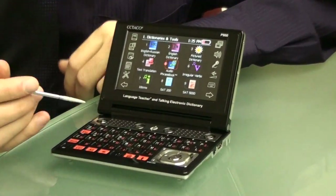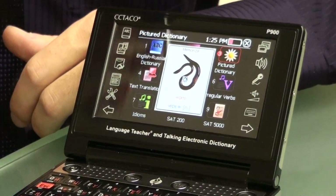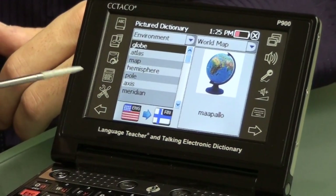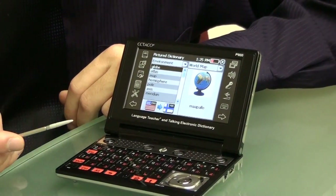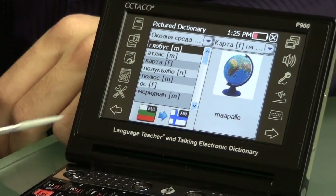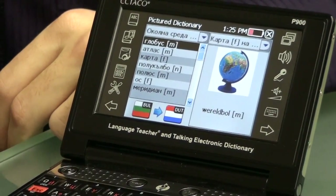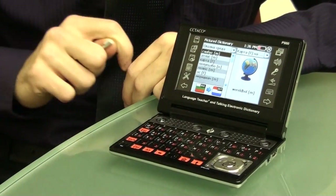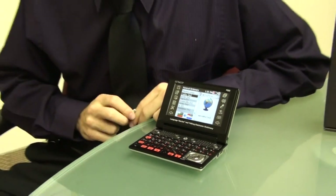Another big feature is the picture dictionary. A lot of people learn by associating pictures to words. There are about 50 different languages on this device for this function, so you can go from one language to another. Right now it's English to Finnish, but I can select Bulgarian to Dutch, for example. It'll go to any one of those. And it will pronounce the words too — just press this button. I believe that's the word 'globe,' and it's pronouncing that for you in a human voice.